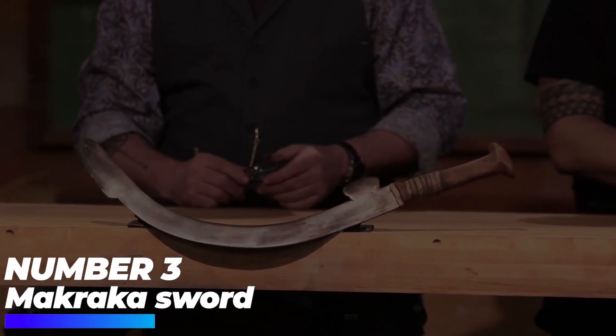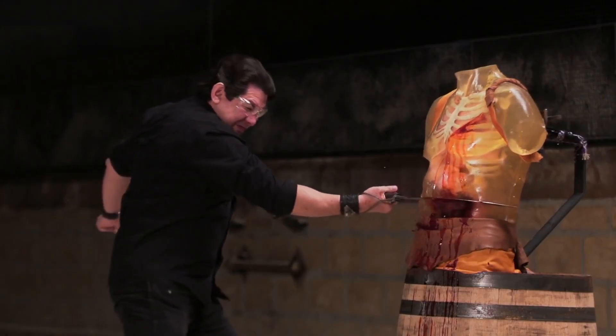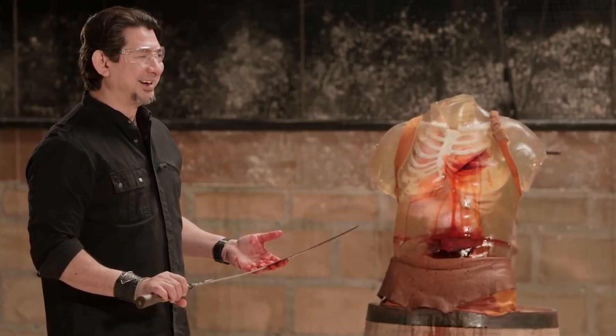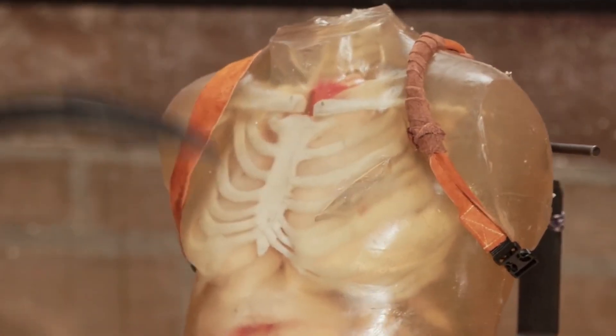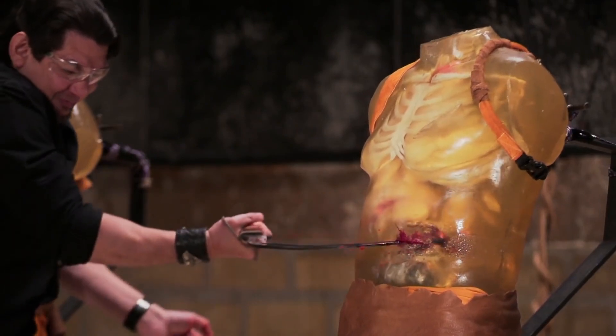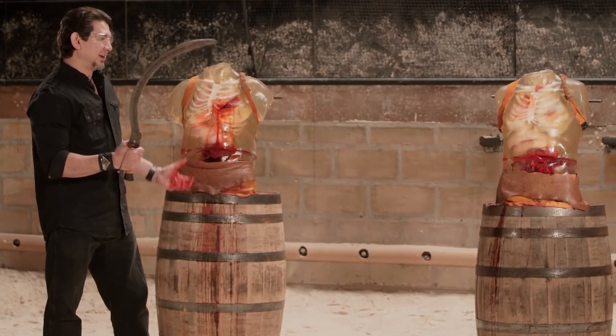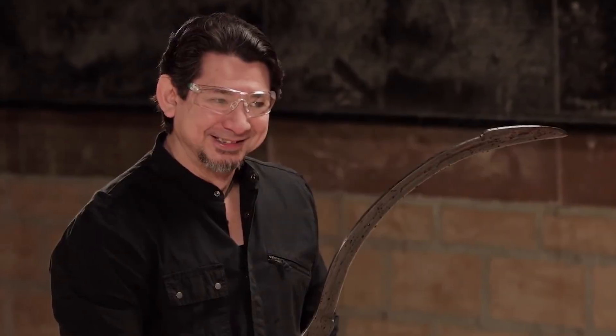Number 3: Makraka Sword. Renowned as the close-range weapon of the Zande warrior, the Makraka is a long, sickle-shaped knife from Central Africa. Its blade widens near the tip with a cutting edge on the concave side, while the wooden handle is carved in hide to enhance the warrior's grip. The two-feet-long sword was used in executions as well as a secondary weapon in combat.